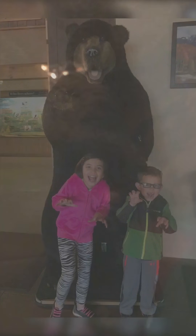Alright, so in this room, I am going to turn off all the lights so we can experience complete and total cave darkness.